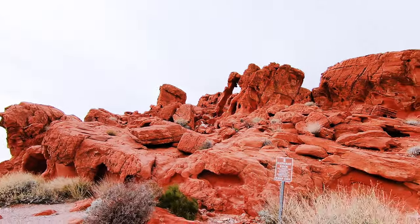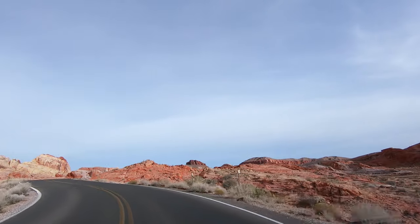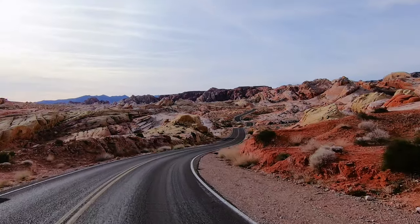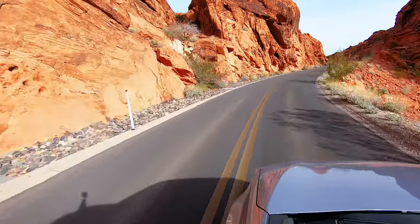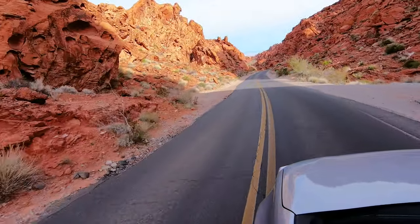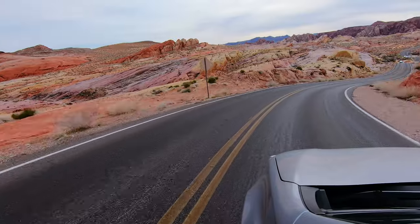After visiting Elephant Rock, hop back on the road in the opposite direction. Make a right turn toward the visitor center — this will put you on Mouse's Tank Scenic Road, otherwise known as the White Domes Nevada Scenic Byway. This one's a little different from the other items on the list because it's not as much a spot as it is an entire road. The drive is absolutely amazing as it snakes its way through the mountains and valleys. On overcast days the colors are so saturated that it's hard to believe nature can actually produce them. If you love taking landscape photos, this is a perfect road for it — there are lots of spots where you can stop on a hilltop and photograph the road as it vanishes way off into the distance.